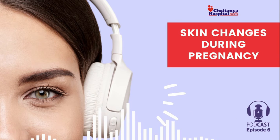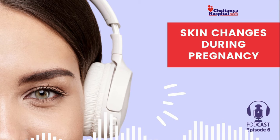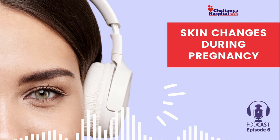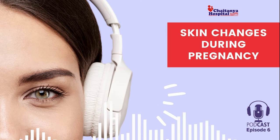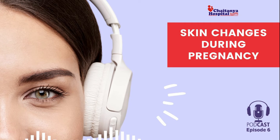Hello everyone, myself Dr. Shikha Sadhana, OB-GYN consultant at Chaitanya Hospital, Chandigarh. We are here today to discuss your skin changes and skin care during pregnancy. Now that you are pregnant, you begin to see many changes in your skin. You may see changes such as sudden glow on your face, while on the other end of the spectrum you may find troublesome changes.